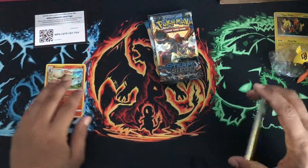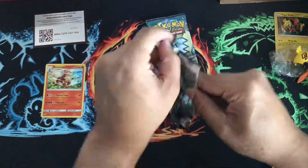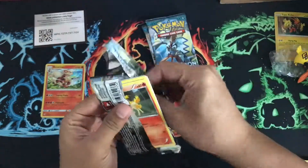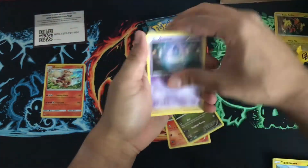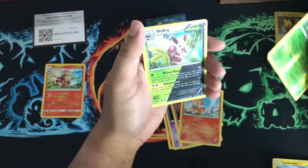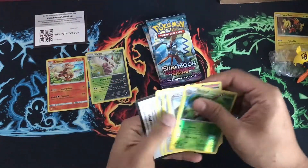Steam Siege pack — I'll probably do a pack opening for the Sun and Moon and Guardian Rising because those are really good sets. Nest Ball, Shiinotic hollow, nice, cool. Two for two, let's see if we get anything else.